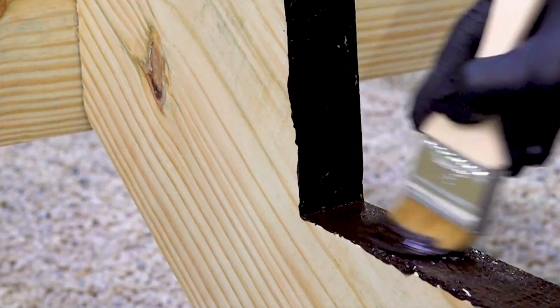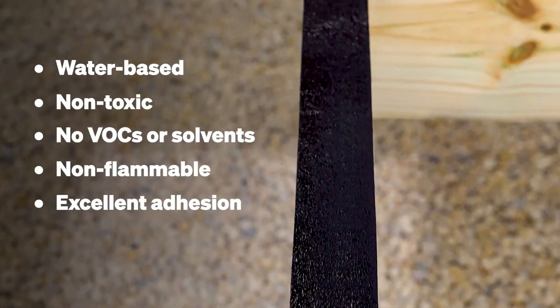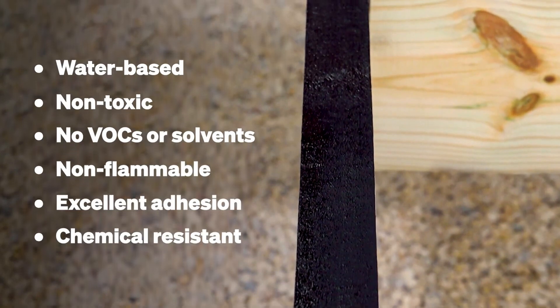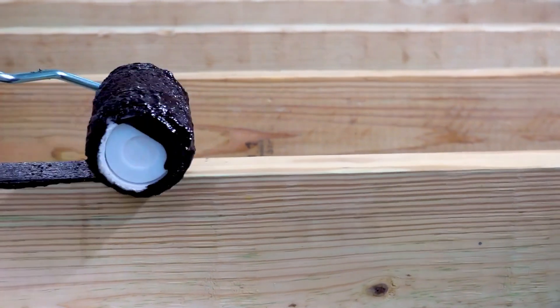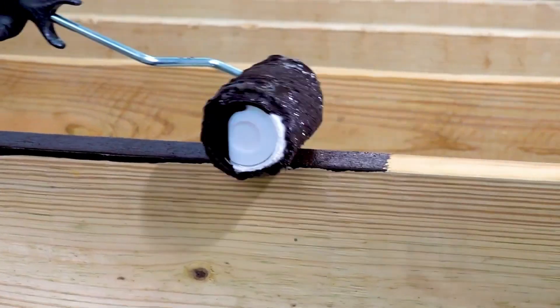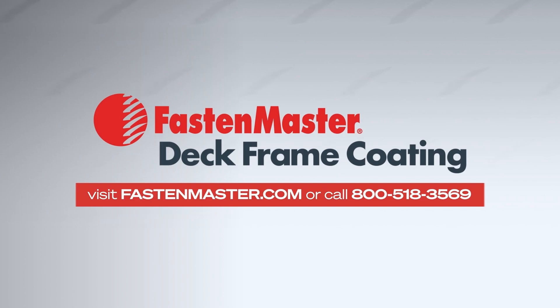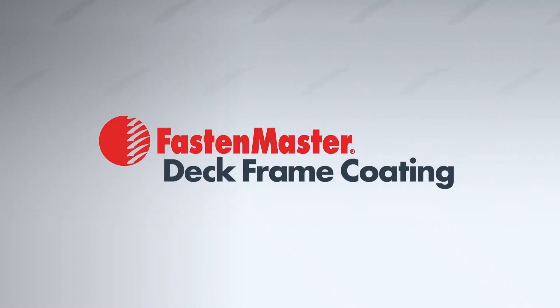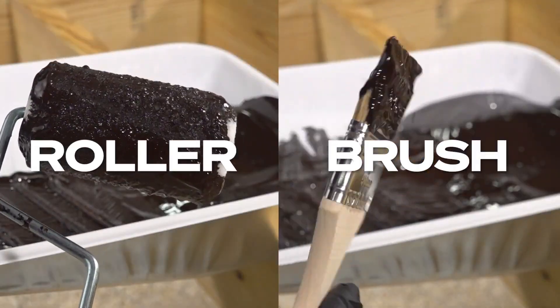One of the most impressive features of this sealant is how quickly it dries. After just 20 minutes, you can continue working on your project, saving you time and allowing you to move forward without long wait times. This is especially helpful for builders who need to keep their work moving efficiently. If you accidentally get some sealant on your skin or clothing, it washes off easily with just soap and water, making cleanup simple and stress-free. Additionally, the sealant is non-flammable, which adds a layer of safety during its application.